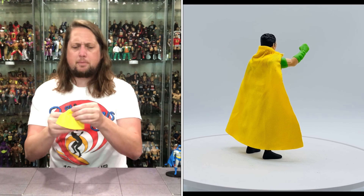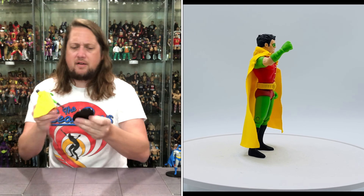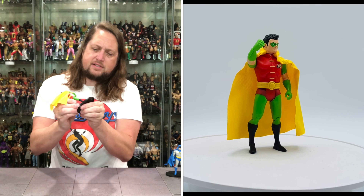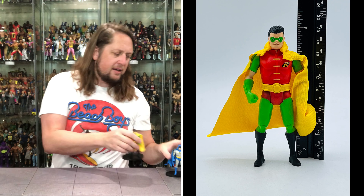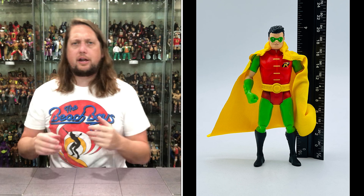Cape locks on there perfectly. Love, love, love that. And of course he fits on a ringside collectible stand perfectly right there. So old Robin getting the job done. Looking good.